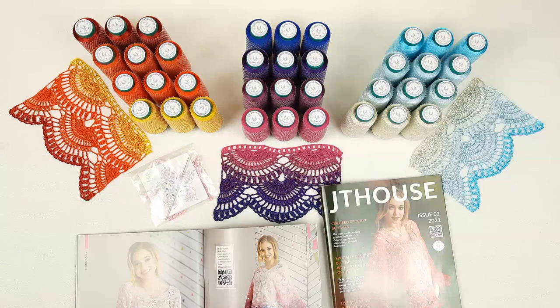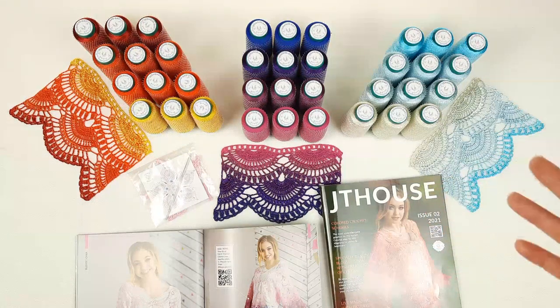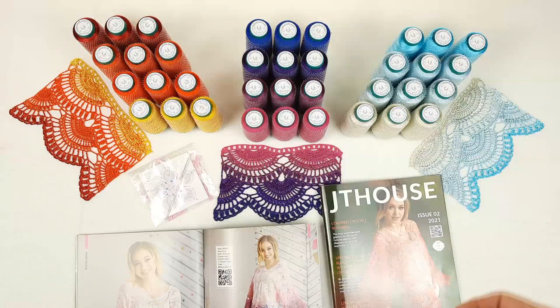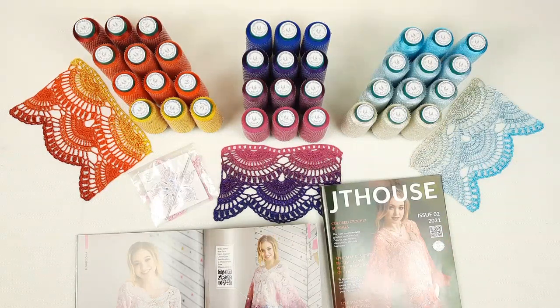You will get everything you need in one package. You will just open it, get high quality material, beautiful threads, and a crochet hook — so you can start creating your beautiful blouse. Also, you can use video tutorials and I am sure you will create this blouse together with me very easily. Now let's look closer at these three packages that I am preparing right now for my clients.